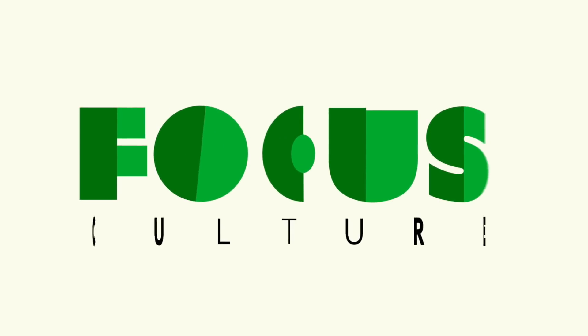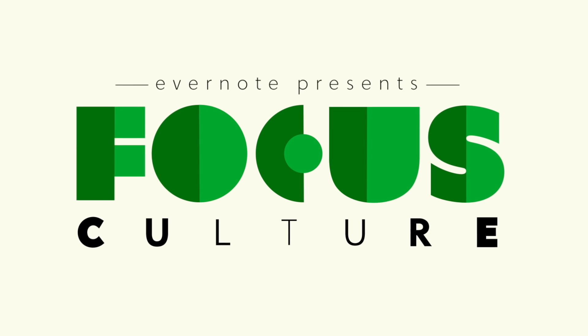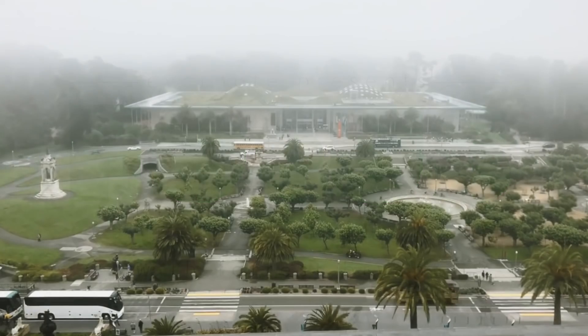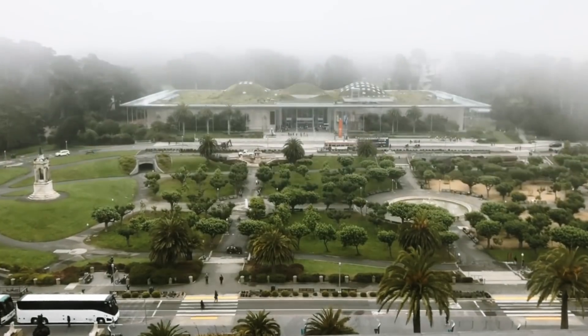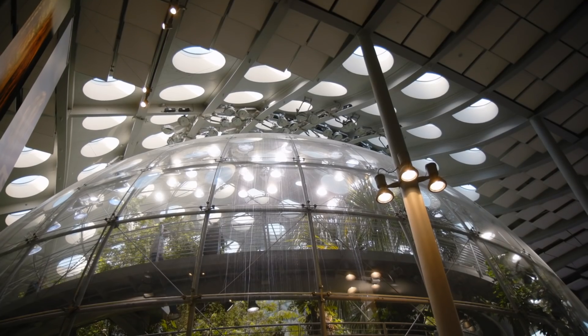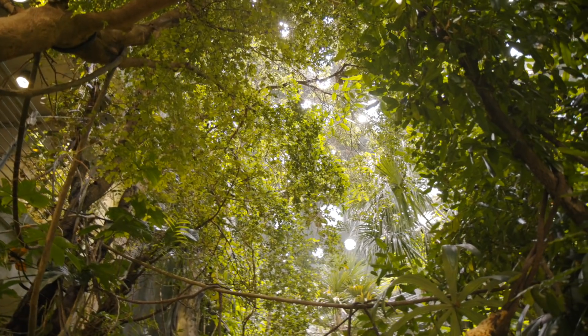This is Focus Culture, exploring the power of organized passion and creative thinking to make a difference in the world. At a time when science education is more important than ever before, the California Academy of Sciences is pursuing a lofty mission to explore, explain, and sustain life on Earth.